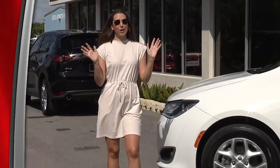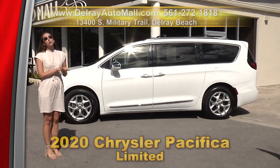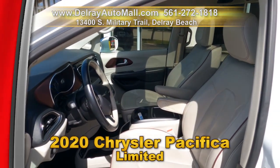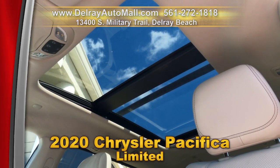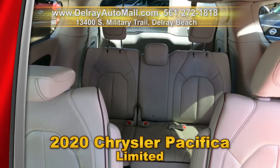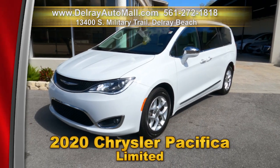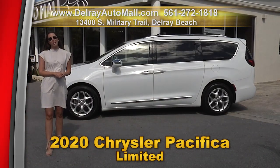If you want to go on a great American road trip, you want to take this baby with you. This 2020 Chrysler Pacifica Limited has Bluetooth streaming, navigation, rear view camera, panoramic sunroof, leather seats, a side blind zone alert with lane change assist, front and rear park assist, and a clean auto check history. Come on over to 13400 South Military Trail or check us out online at delrayautomall.com.